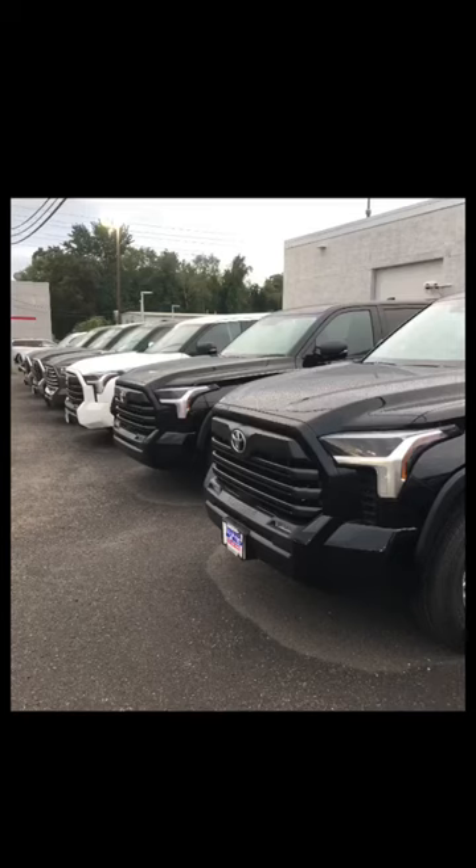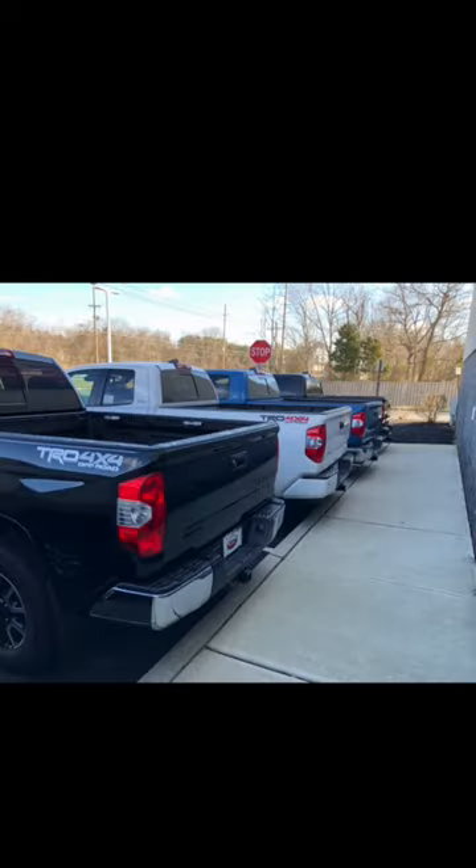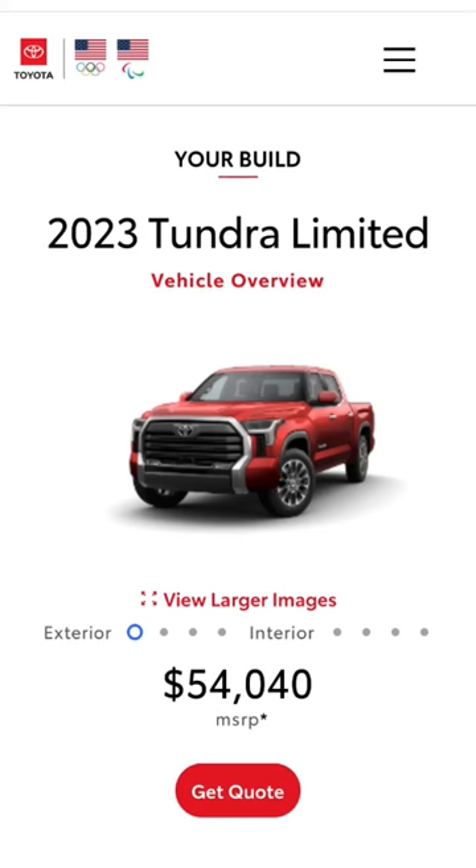With the new generation Tundra, Toyota makes it a lot easier to build one exactly the way you want it. Back in the day, if you wanted a certain option, you had to get a certain package. TRD Off-Road came one way, TRD Sport came one way, but now Toyota offers multiple options and multiple different variations of their packages.